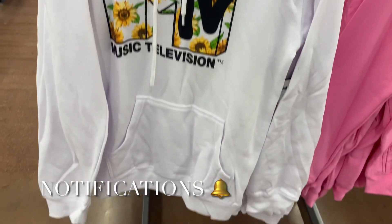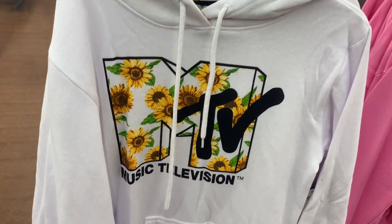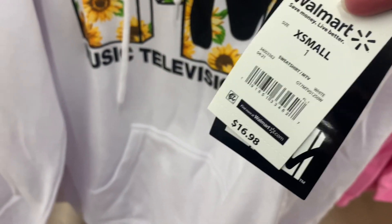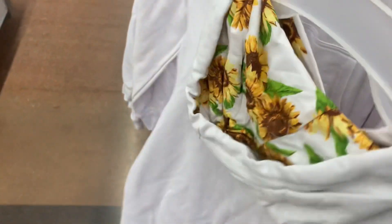They actually have a lot of new things. I love this one so much — it's MTV and it has the floral print on it. It reminds me of the floral print shorts they had, like that same pattern. They're $16.98. There's actually floral print on the inside too, like the hoodie part. That makes it even better.